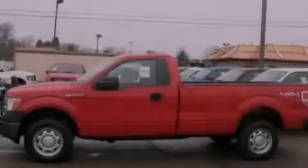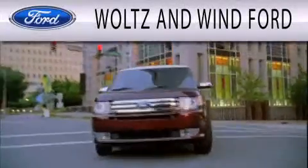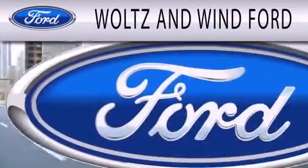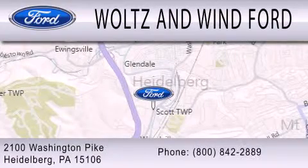Call or visit us right now and arrange your test drive today. Woltz and Wind Ford is dedicated to doing everything possible to ensure that the experience you have selecting your next vehicle is as pleasant as possible. We are located at 2100 Washington Pike in Heidelberg.